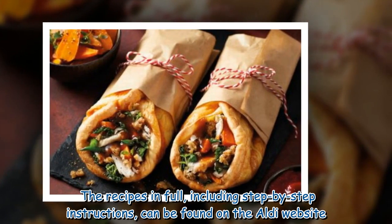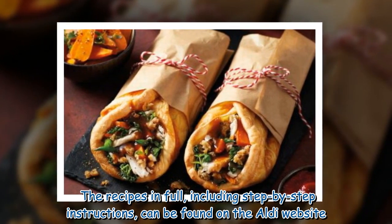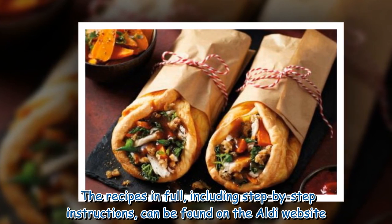The recipes in full, including step-by-step instructions, can be found on the Aldi website.